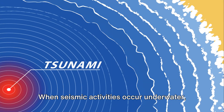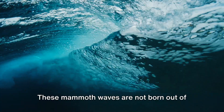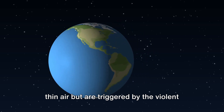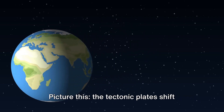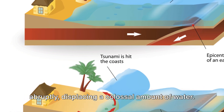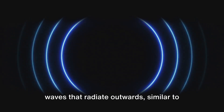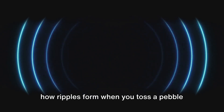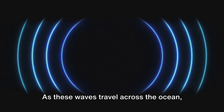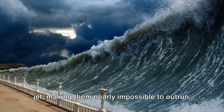When seismic activities occur underwater, the result can be a powerful and devastating tsunami. These mammoth waves are triggered by the violent movements of the Earth's crust under the ocean. When tectonic plates shift abruptly, they displace a colossal amount of water, creating a series of waves that radiate outwards — similar to how ripples form when you toss a pebble into a pond. As these waves travel across the ocean, their speed can match that of a commercial jet, making them nearly impossible to outrun.